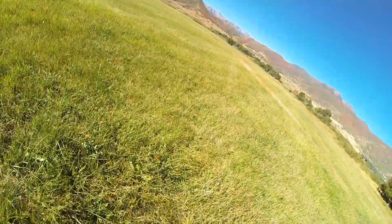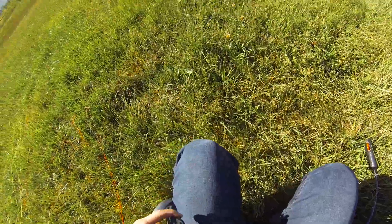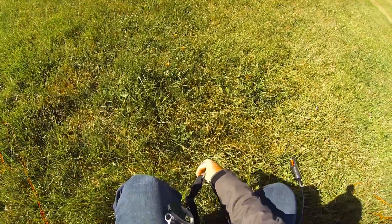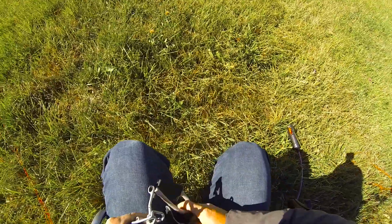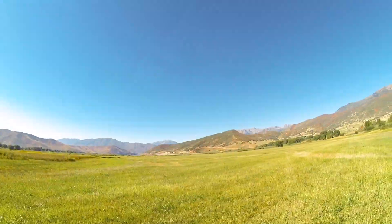Alright, here we go — another fall day and I'm getting off even later than last time. Today I wore a coat so I didn't get too cold like last time. If I can hurry, I can catch this wind cycle and be in the air. Let's do this.